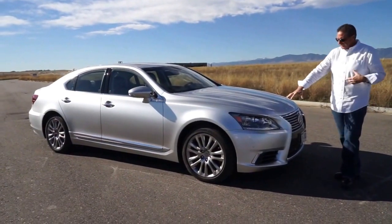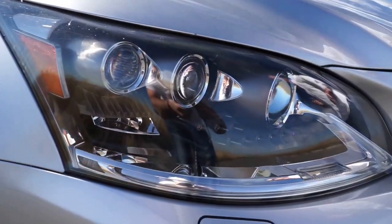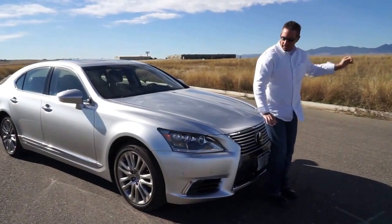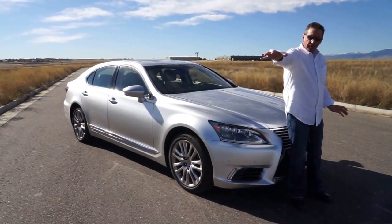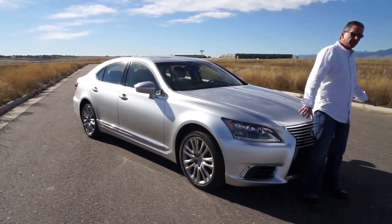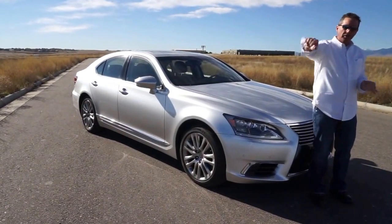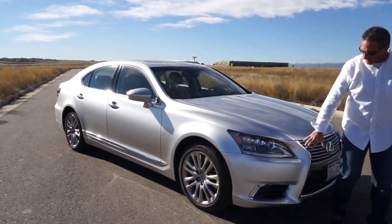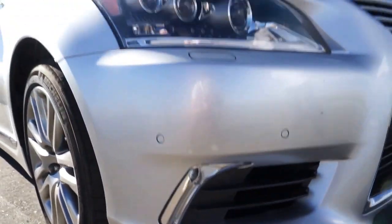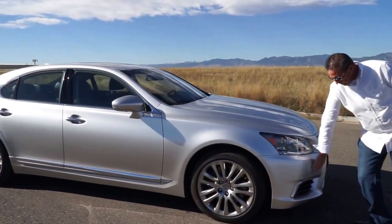Very cool headlights on this particular car — they follow the road. What I mean by that is if you're turning right, this left headlamp stays straight ahead and the right one will follow the road as you're turning. Typically cars that follow the road turn both headlights, but on this car each headlight turns independently depending upon how you're turning the vehicle. It also has cornering lamps down here that help you see around corners — that part of it makes it very nice.